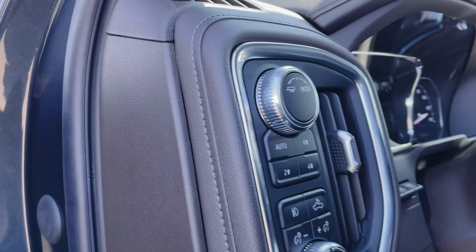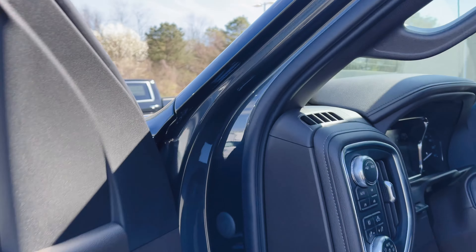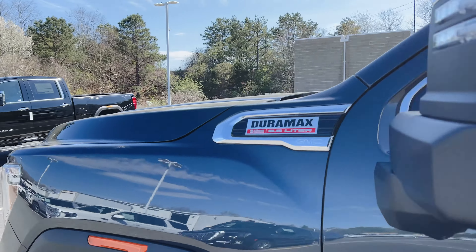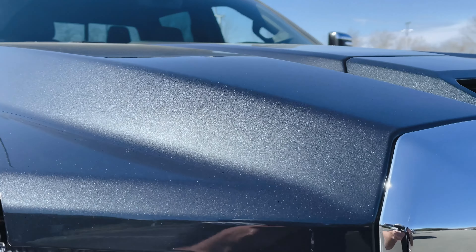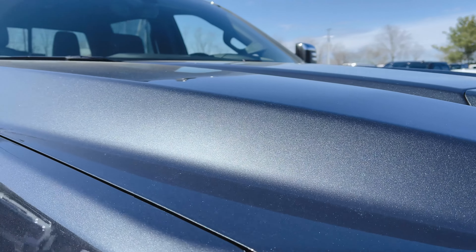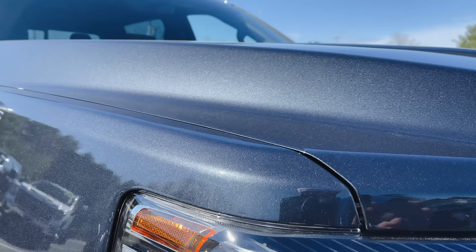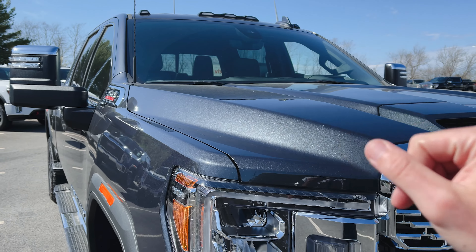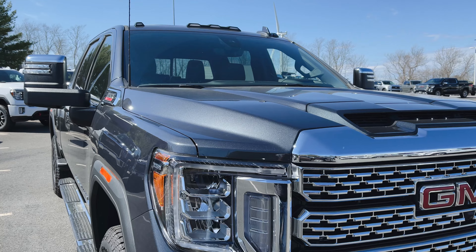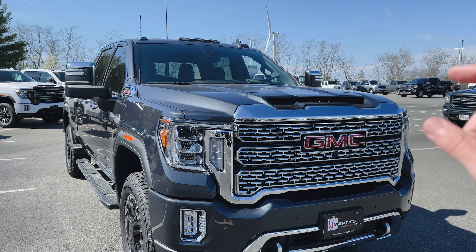I'm just going to shut it down and then we'll go over all the different options in this truck. Hunter Metallic paint — let me find a nice spot where the sun is hitting it so you can see this paint. Beautiful paint job. It might be the closest thing to the Satin Steel Metallic as far as favorites go. I'll actually link right here if you want to see the 1500 Denali Ultimate that we just recently filmed — pretty much loaded just the way this is but in the 1500 version.